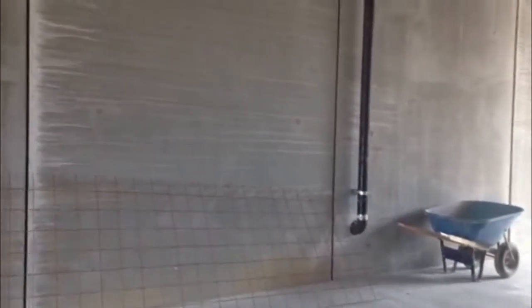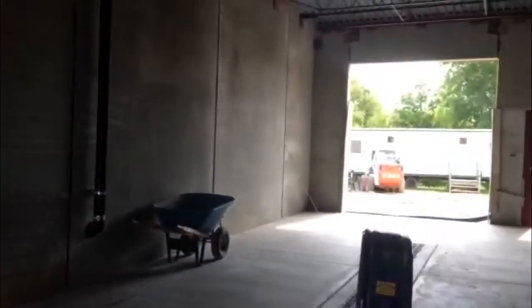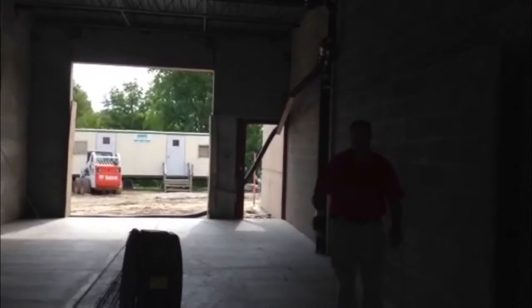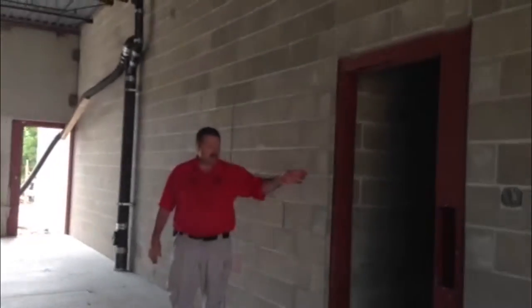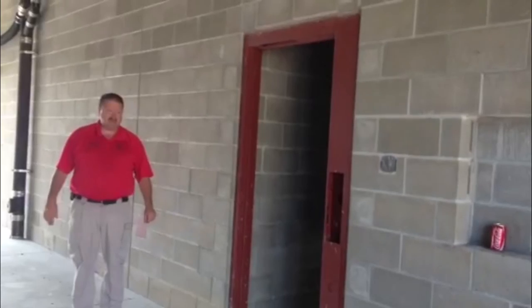This is our Sally port. It's big enough to hold two units that will pull in here. If somebody's under arrest, they'll pull in here and be taken through this door, processed, and booked in.